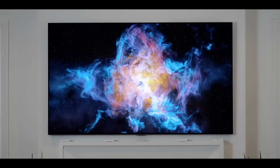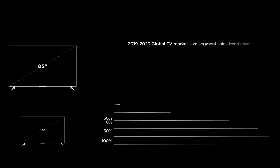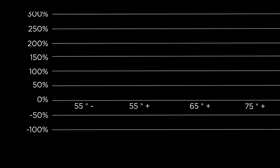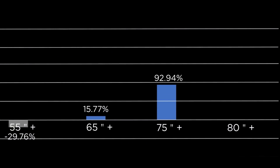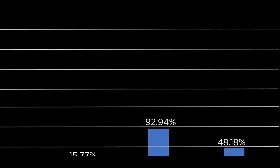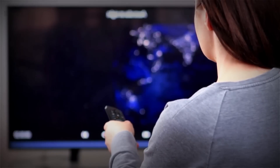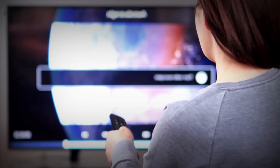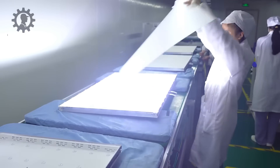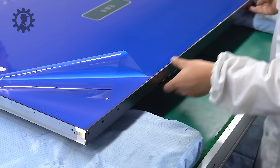One thing all these brands have in common is their support for the trend toward larger screens. Between 2019 and 2023, sales of TVs under 55 inches plummeted, while demand for 65-inch and larger models skyrocketed. Sales of TVs with screens over 80 inches increased by an astonishing 400%. However, larger screens bring a new challenge — picture quality often deteriorates and details get lost. To ensure high-quality visuals on these bigger displays, improvements in screen technology become essential.